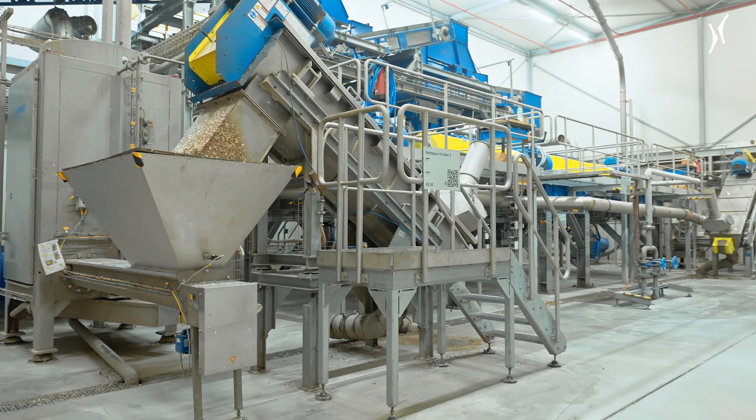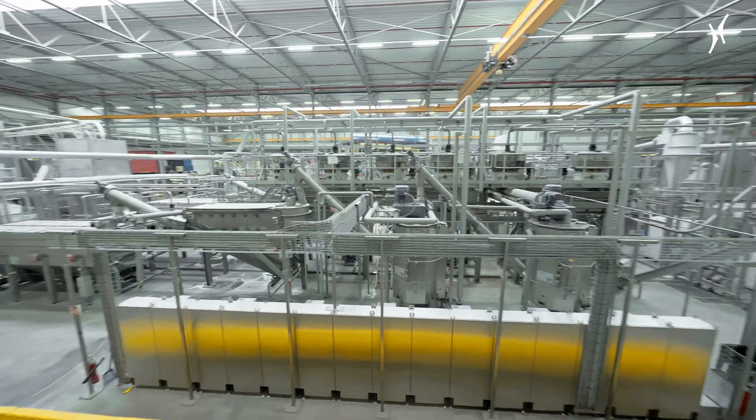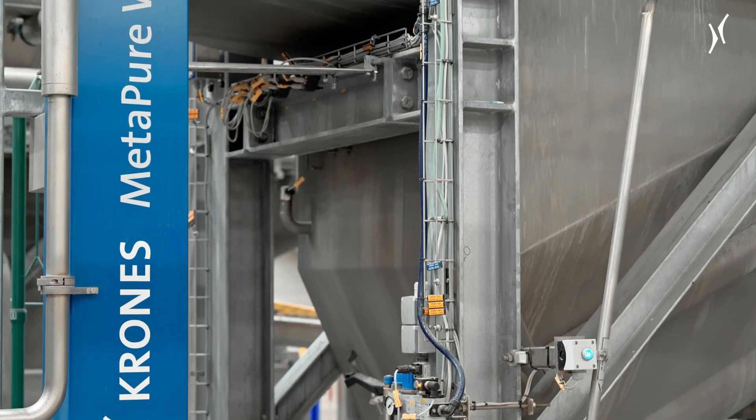The bottles are then shredded into small flakes and passed onto the washing process. This is where the MetaPure W washing module from Krones Recycling comes in.